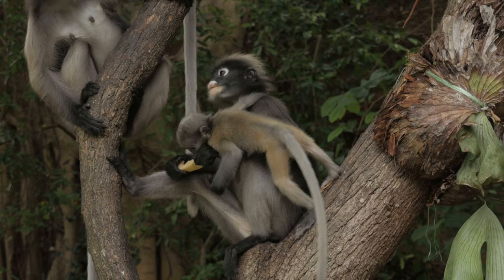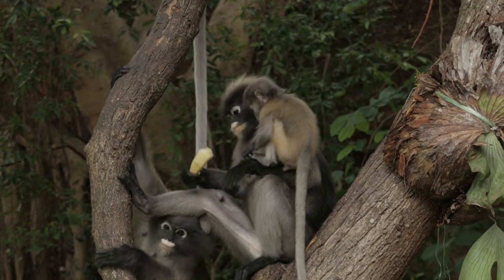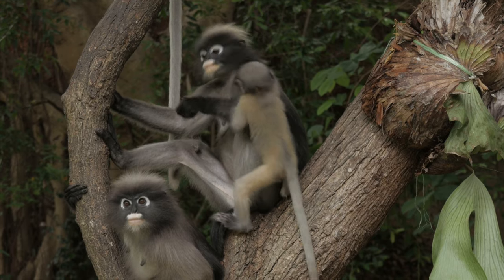Look at how long that monkey's tail is! There's actually something really cool about monkeys' tails — many monkeys have what's called prehensile tails.